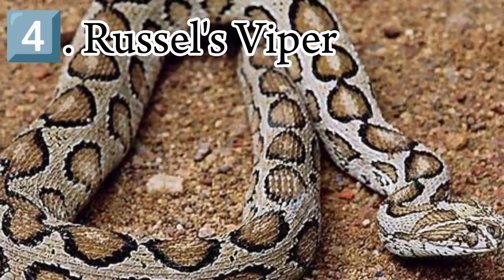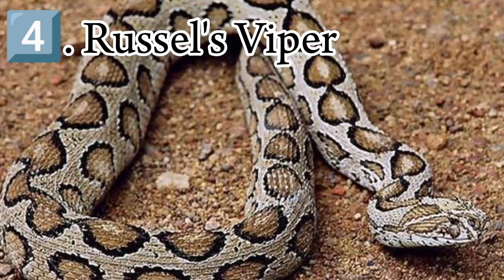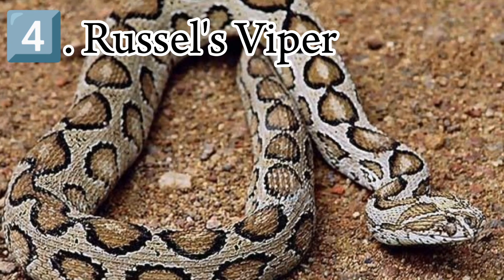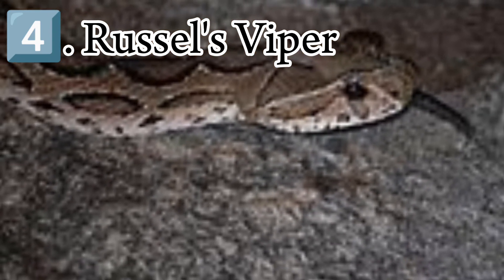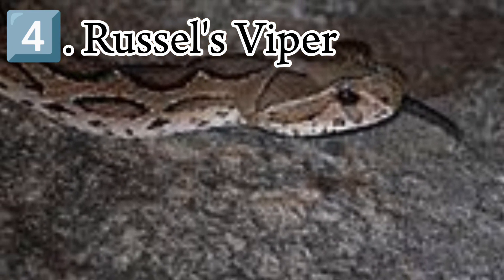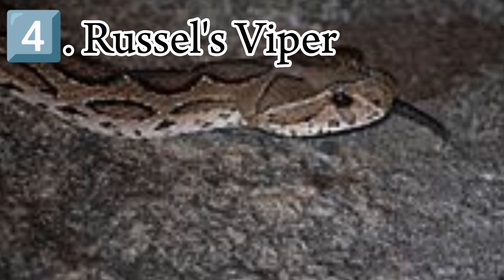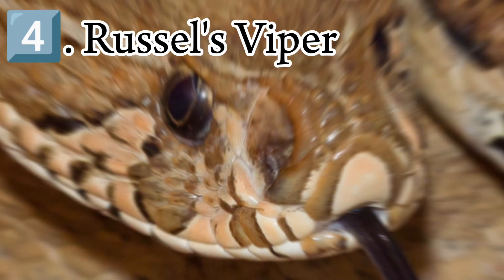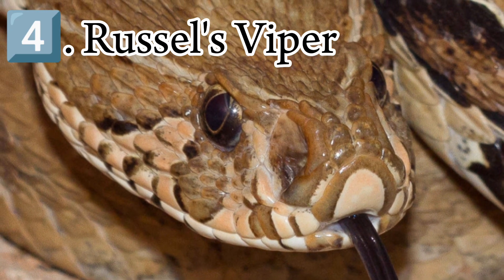When threatened, they form a series of S-loops, raise the first third of the body, and produce a hiss that is supposedly louder than that of any other snake. When striking from this position, they can exert so much force that even a large individual can lift most of its body off the ground in the process. These snakes are strong and may react violently to being picked up. The bite may be a snap, or they may hang on for many seconds.